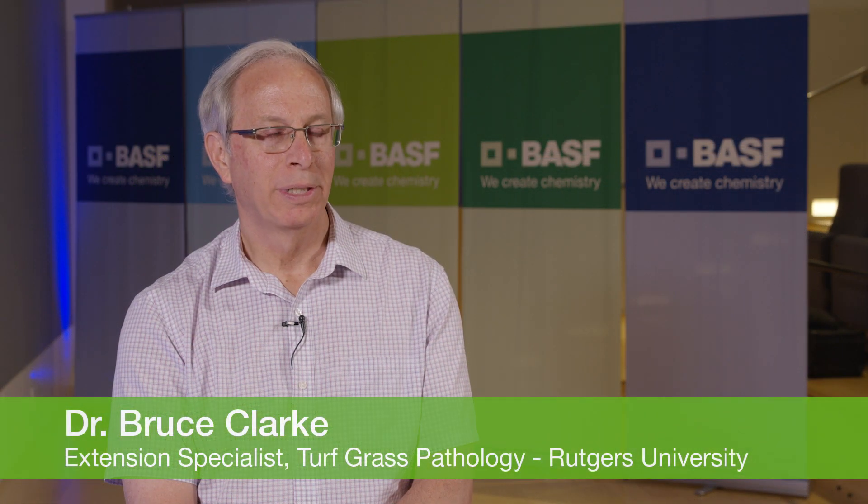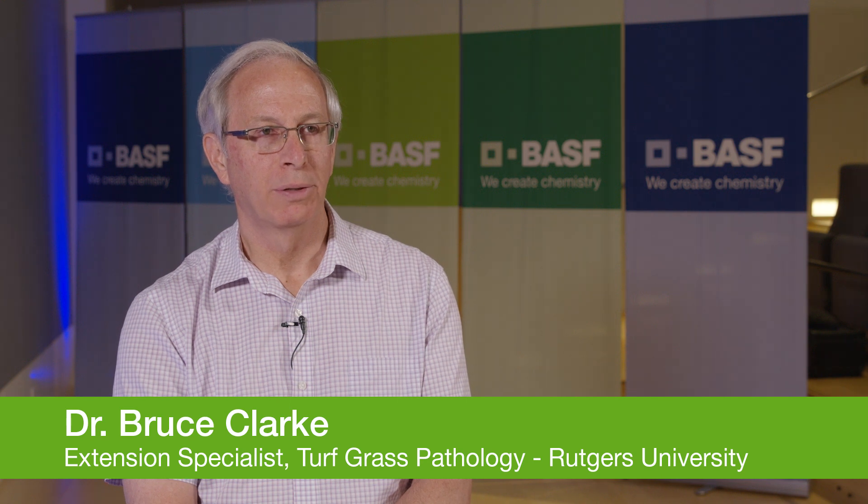My name is Dr. Bruce Clark. I'm the Extension Specialist in Turfgrass Pathology at Rutgers University. I've been working at Rutgers for about 37 years, and I work on cool season grass diseases, foliar, and root-infecting pathogens.